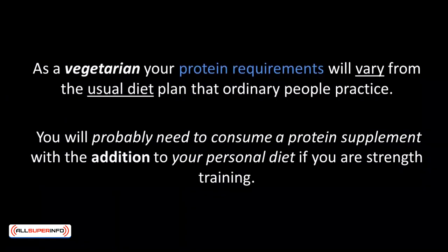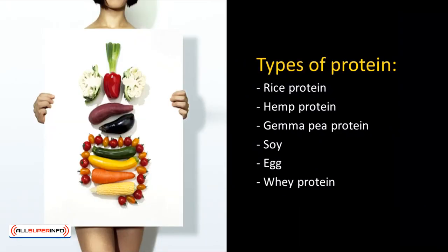As a vegetarian, your protein requirements will vary from the usual diet plan that ordinary people practice. You'll probably need to consume a protein supplement in addition to your personal diet if you're strength training. There are various types of protein-based food that you can choose from, such as rice protein, hemp protein, and pea protein, as well as soy. Egg or whey protein are viable options too if you're not a vegan that avoids foods produced by animals or animal products in any way.